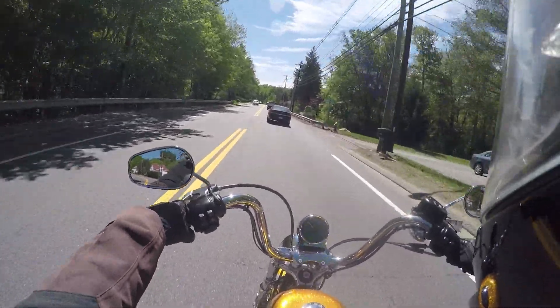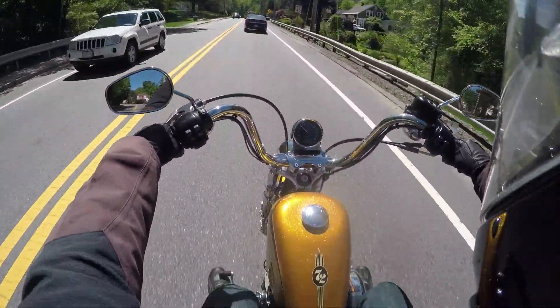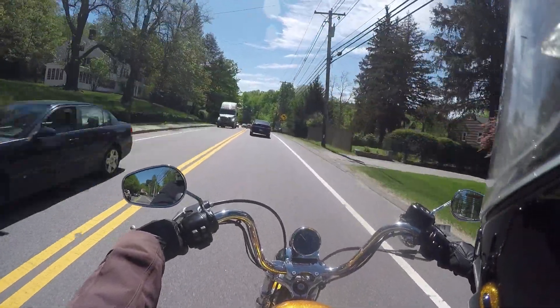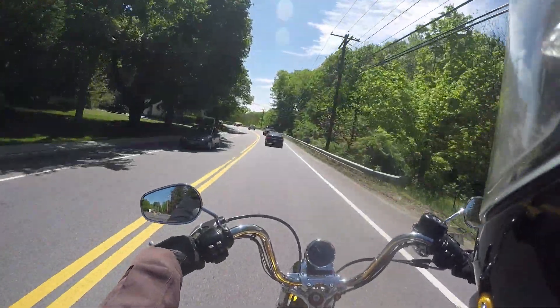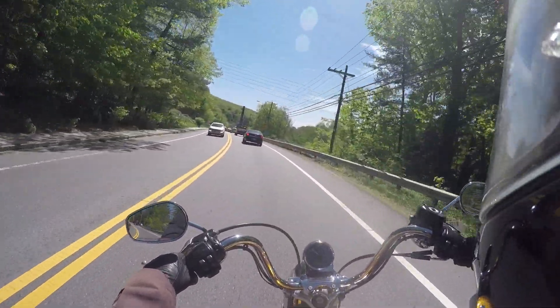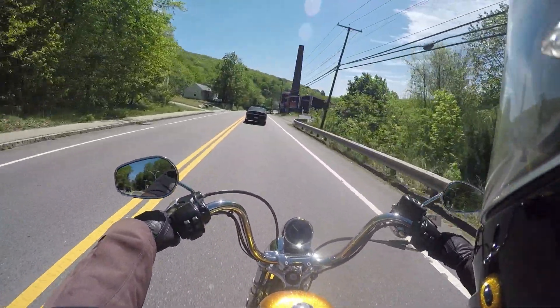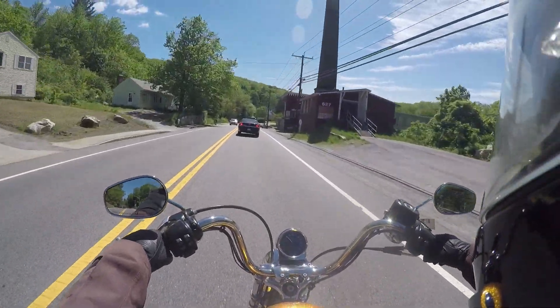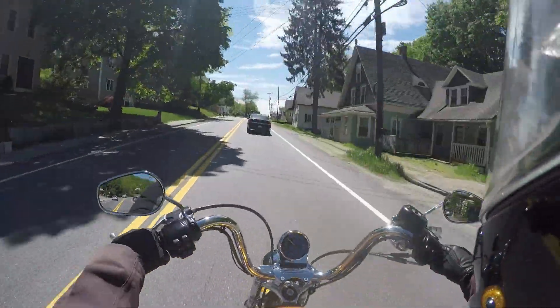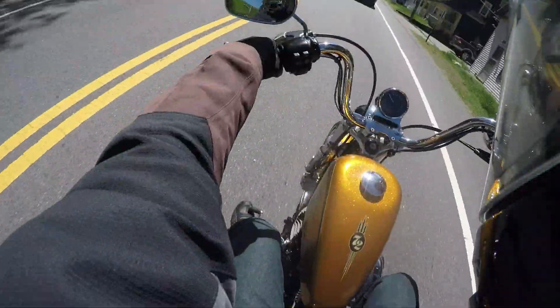This isn't a chopper — this is actually factory stock, believe it or not, right down to this crazy gold paint job. They call it the 72, and this thing looks like it could have come right out of 1972 with its retro styling and crazy 70s colors. This bike is very much about appearance, and it's got that covered. It looks so cool.